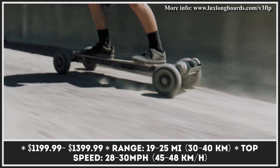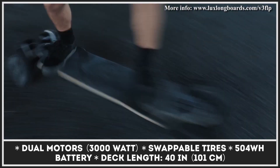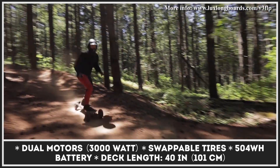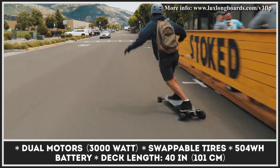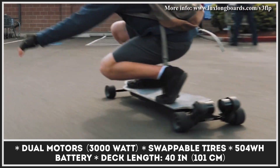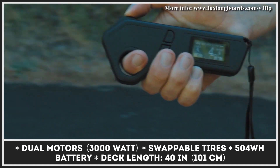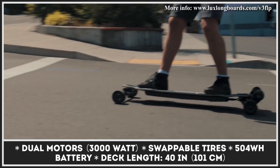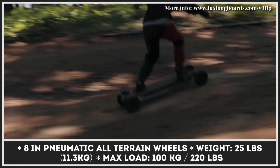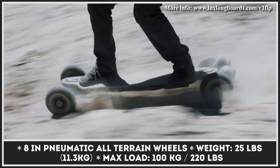The board's powertrain comes equipped with two belt-driven motors that can generate 3,000 watts of power output and grant a top speed of 30 miles per hour. The battery pack is attached underneath the deck — a 504-watt-hour unit built from the same cells found in some Tesla products — and can last for up to 25 miles on a charge. The rider can choose between 4 different performance modes and 4 different braking modes, controlled via an ergonomic remote with a built-in speedometer feature.